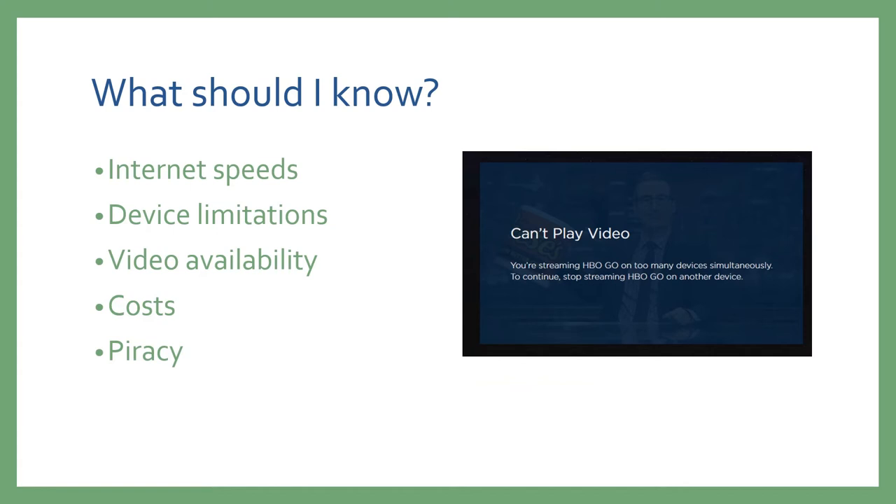Several of the major networks, including NBC and CBS, have created their own streaming platforms — CBS All Access and Peacock respectively. As the streaming market diversifies, you'll see more and more of your favorite shows removed from popular streaming services like Netflix. These streaming services also have different costs, and if you find yourself needing to use more than one to get the content you'd like, those costs can quickly add up.